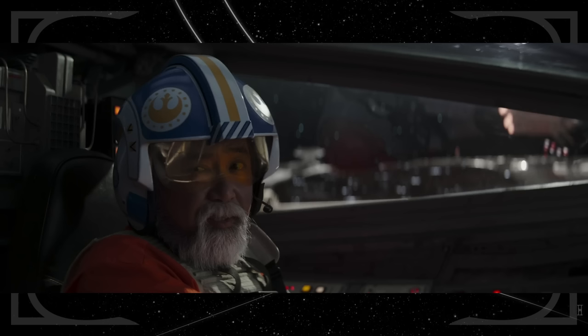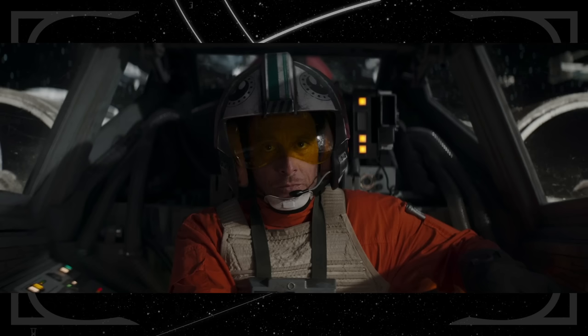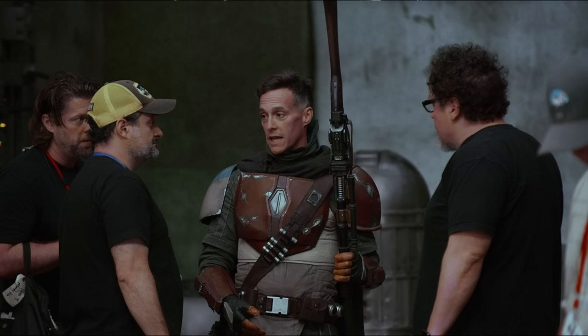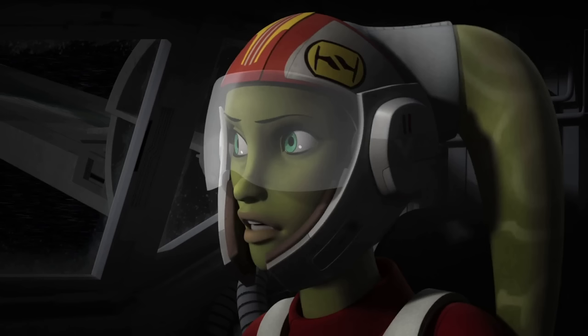Carson Teva returns in this episode and seems like he could easily become a common factor in all New Republic-era stories, having also appeared in The Mandalorian and The Book of Boba Fett. Lieutenant Lander is played by Brendan Wayne — the actor who usually wears Din Djarin's armor in The Mandalorian. Carson refers to Hera as Phoenix Leader; in Star Wars Rebels, she and her rebel cell joined Phoenix Group and she became the head of their starfighter squadron.